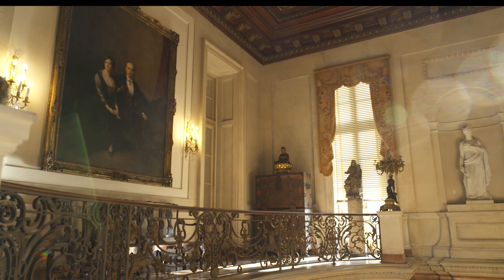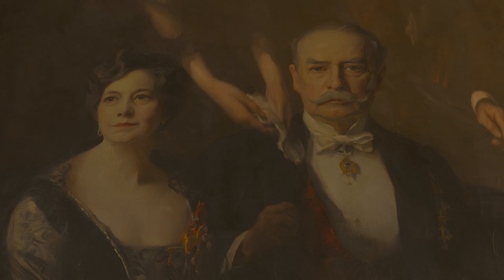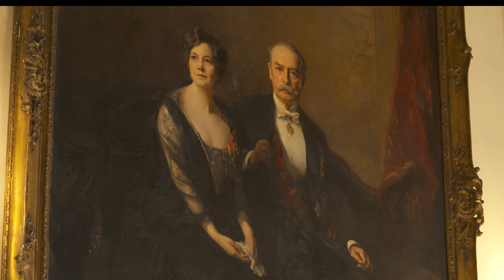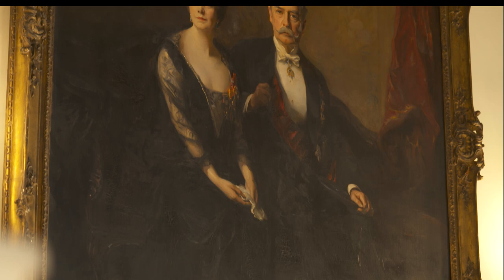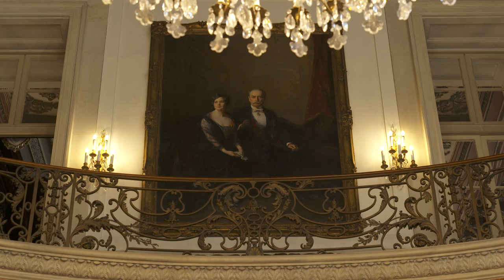Both Lars and Isabel wear medals of patriotic orders honoring their American ancestors and their own achievements. Isabel holds a rolled diploma representing the honorary doctorate she received from the George Washington University in recognition of her contributions to the American Red Cross. At Lars' side is a sword recalling his military service in the Spanish-American War. The couple sits in front of one of their Flemish tapestries, an icon of their art collection gathered while traveling the world.